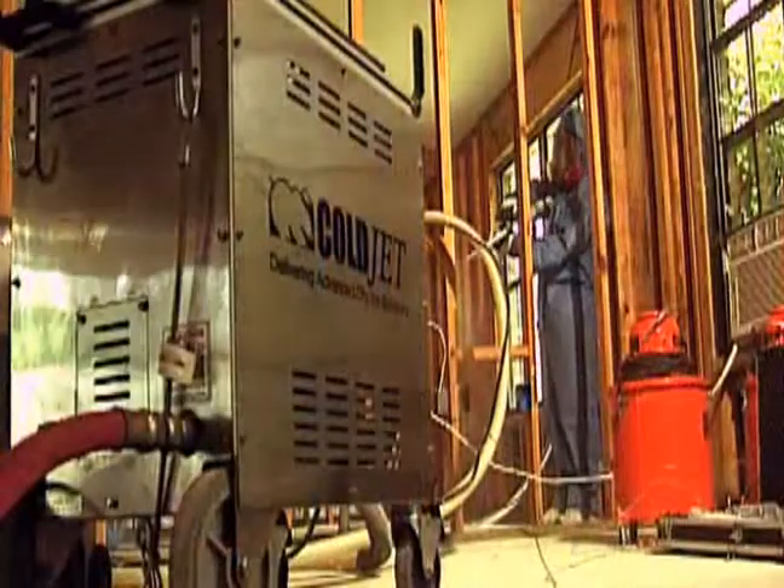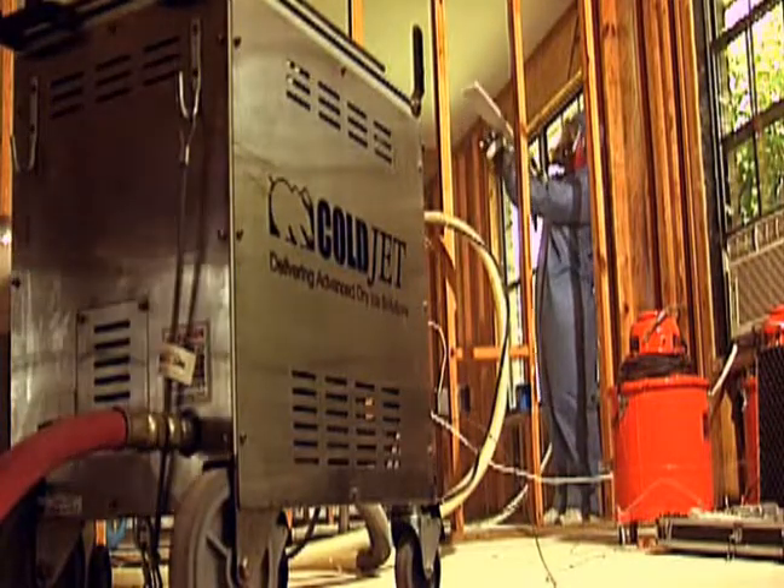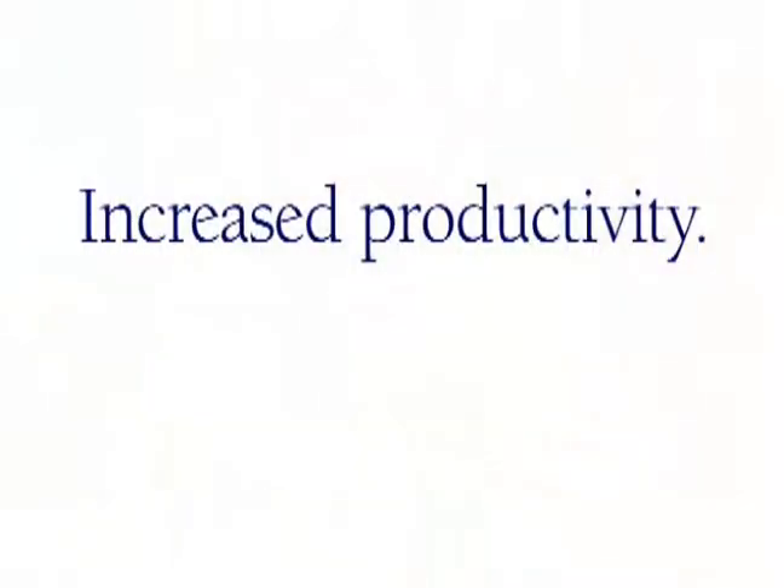Before I started using the Coldjet system there were jobs that I considered to be too difficult or too large for me to handle. But with Coldjet, now I don't walk away from anything because the production rate I'm enjoying is three, four, five, six times the production rate depending on the unique characteristics of the structure.